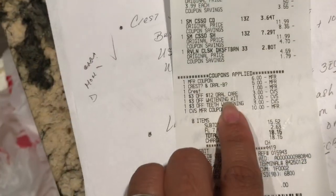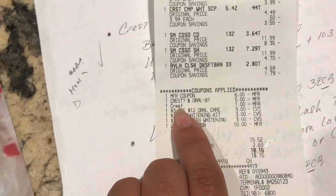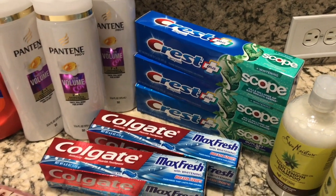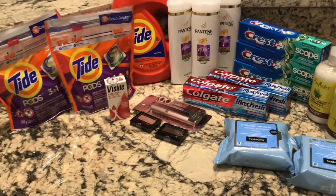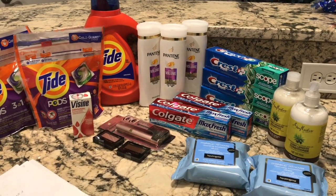The Colgate toothpaste — the three-off-of-teeth-whitening CRT did come off. There it is: I got the Colgate and the Crest, and the three-off-teeth-whitening attached to the Colgate. The three-off-of-twelve oral care and the five-off-of-three digital also came off. I also had a one-dollar-off Crest, so instead of paying $3.97 I paid $2.97 and got back five dollars in ExtraCare Bucks — free plus a $2.03 money maker! If you're going to do the Shea Moisture deal, remember that coupon expires today — it's a Sunday-only deal. Hope this was helpful, speak to you soon!